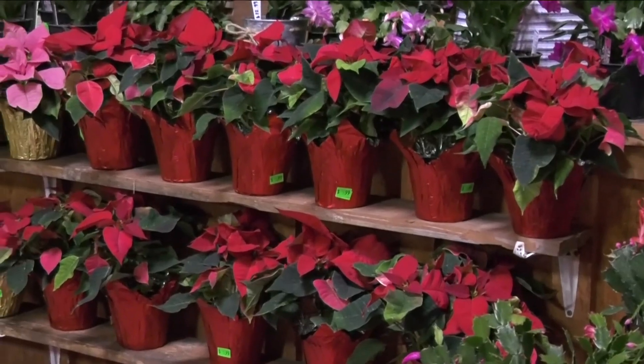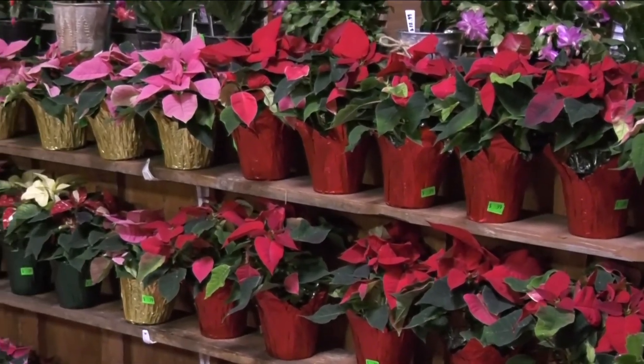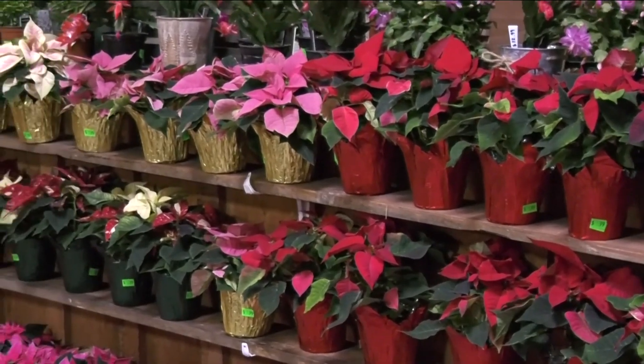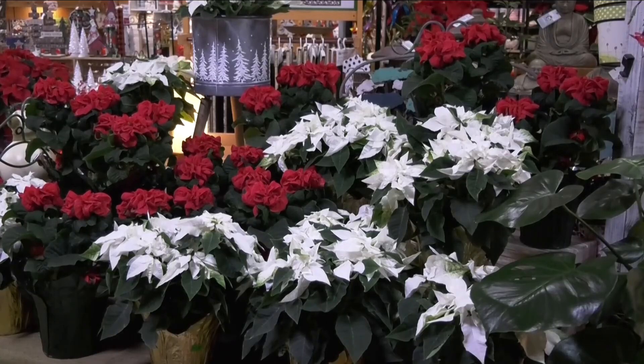Poinsettias are one of the most popular plants you'll see this season. They come in different colors and textures, and they're really easy to take care of. Here at Seneca Greenhouse, there is a huge selection of poinsettias. They come in lots of colors and textures, so there's one for everyone's tastes.